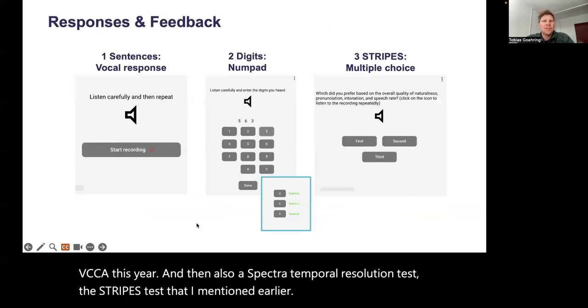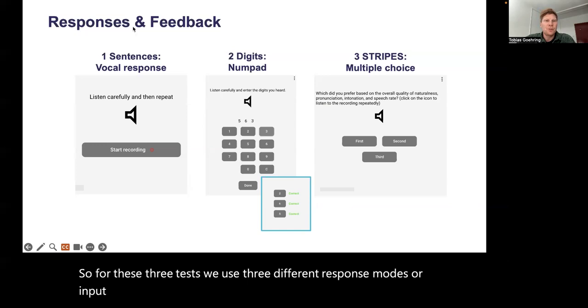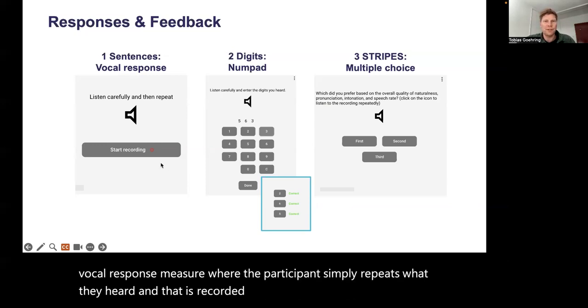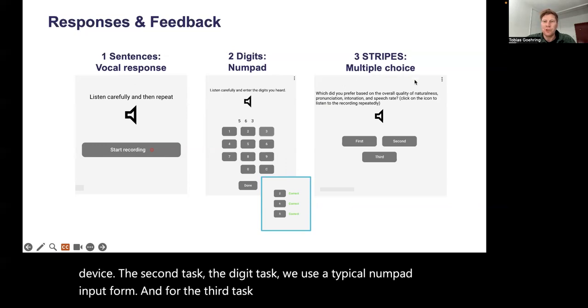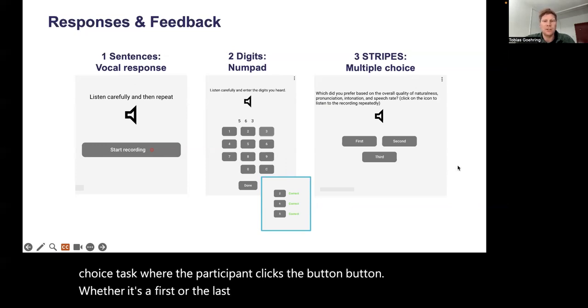For these three tests, we use three different response modes in Audito. For the sentences, we use a vocal response measure where the participant simply repeats what they heard, recorded through the microphone of their device. For the digit task, we use a typical numpad input form. And for the third task, we use a multiple choice interface where the participant clicks a button to indicate whether the first or the last sound was different.